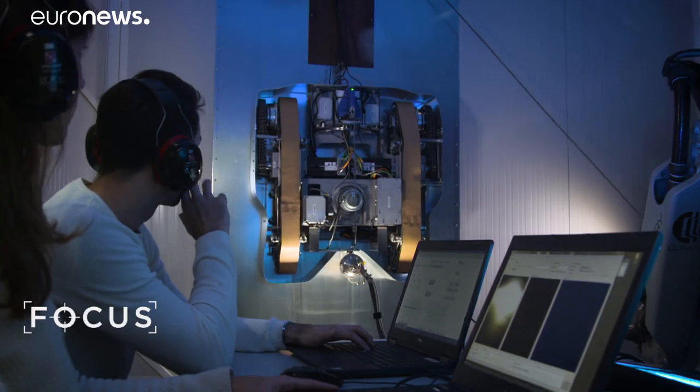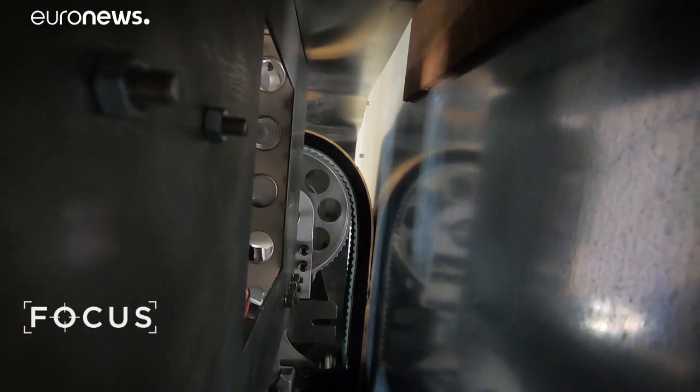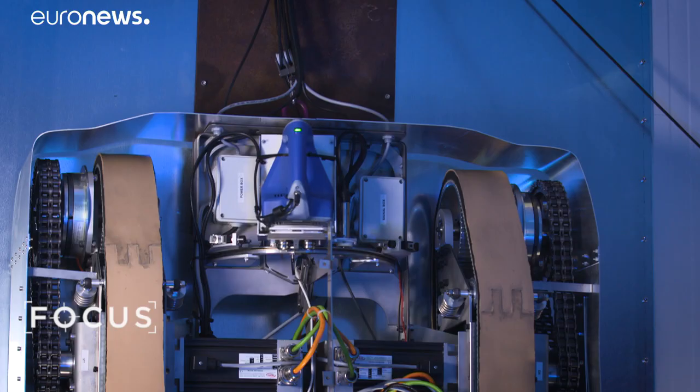The prototype can climb vertically on extremely slippery surfaces because it moves like a tracked vehicle. It has two rubber belts which remain in contact with the surface thanks to a vacuum-based adhesion system.